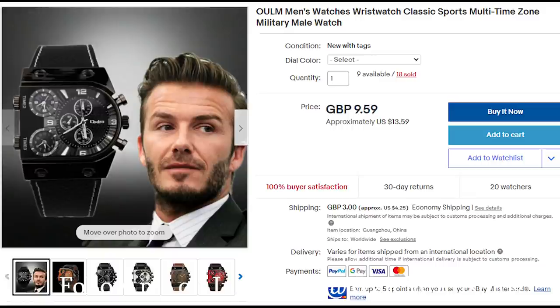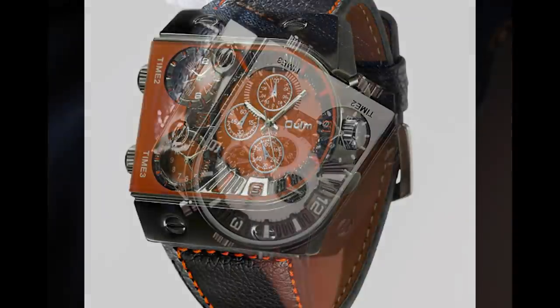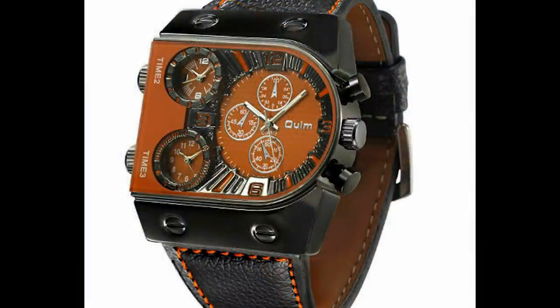The first watch on my list is called OULM men's wrist watch, classic sports multi-time zone military male watch, going for $13.63 with $4.26 for shipping — a lot of money compared to the actual price of the watch. It is a three time zone watch; one of the time zones is a chronograph, and there are two other time zones labeled 'time two' and 'time three.' I believe this has three different quartz movements in it, and it is over 50 millimeters.